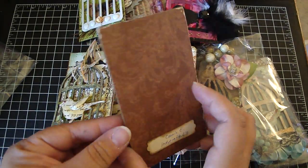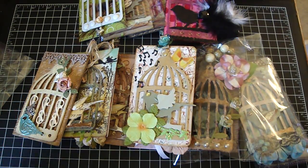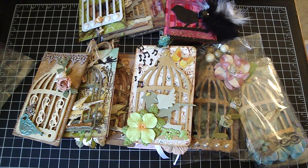So those are the tags from group 3. And again, thank you everyone so much for participating. Really excited for this month's birdcage swap. And thanks everyone for watching. Bye.